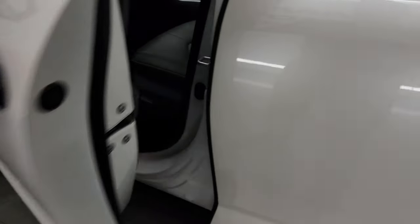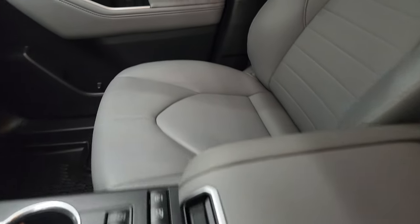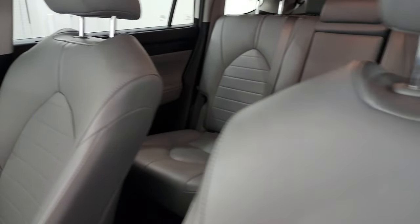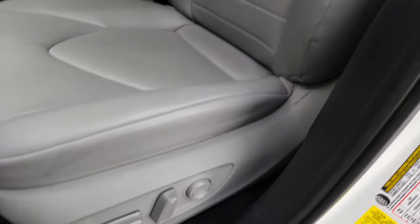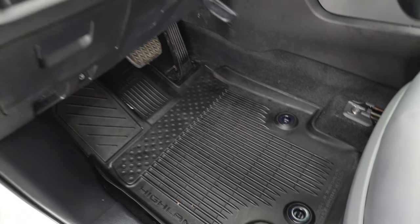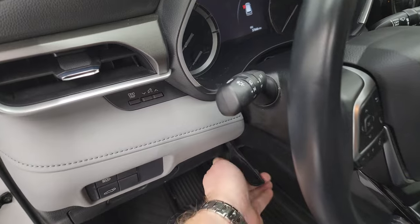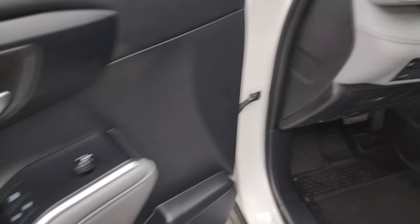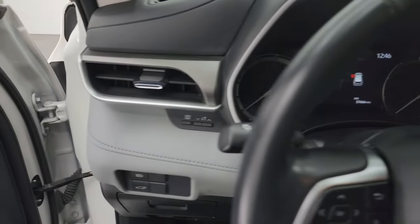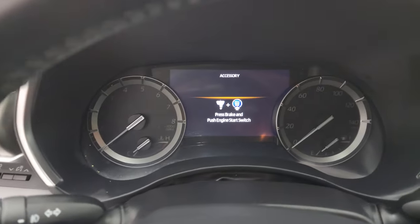Up front, you get the gray leather bucket seats — no rips, no tears, they're in fantastic shape as well. Side curtain airbags, power driver seat, all-weather floor mats up here. You get the tilt and telescopic steering wheel, power windows, locks, and mirrors. Let's hop inside and check out the miles, radio, and everything that this one has to offer on the interior.